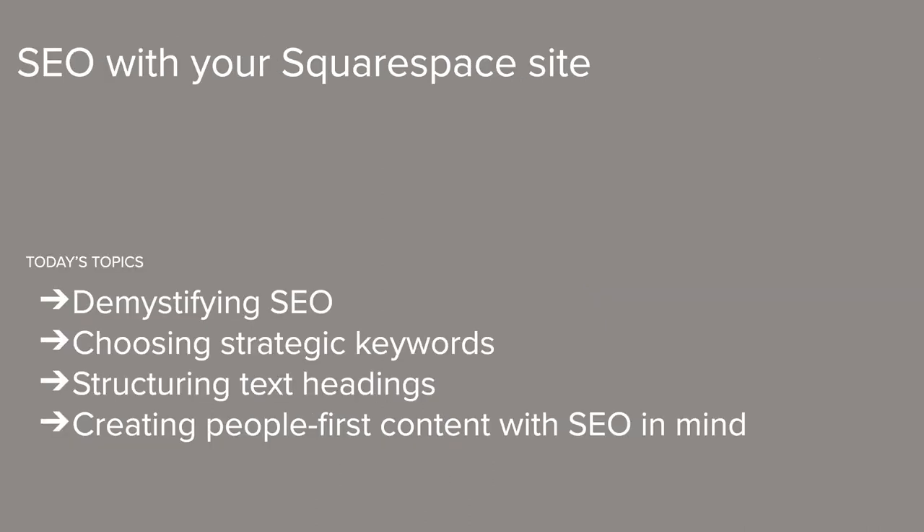Now, let's talk a bit about what we're going to be covering today. First, we're going to start by demystifying SEO — what it is and how it works. Then we'll move into choosing strategic keywords for our site. Then we'll talk about structuring text headings and content on our page. And finally, we'll talk about creating people-first content with SEO in mind, which is going to be very important for your SEO strategy. If any questions come up today, please feel free to type them into the Q&A window. We recommend that you close your personal sites during the webinar and focus your attention on the tools and techniques we're going to go over.